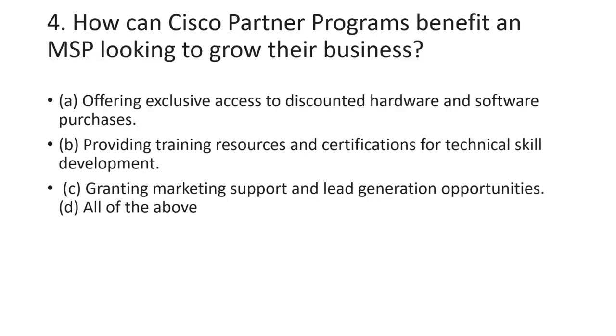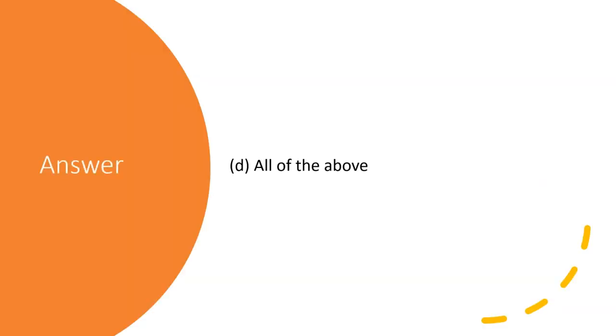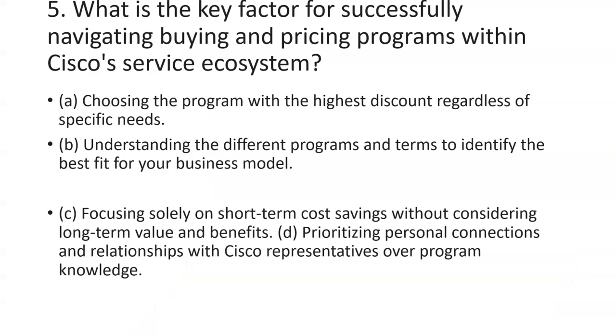Question four: how can Cisco partner programs benefit an MSP looking to grow their business? A useful tip here — when 'all of the above' appears as an option, there is a 99% chance it is the correct answer. And yes, the answer is all of the above.